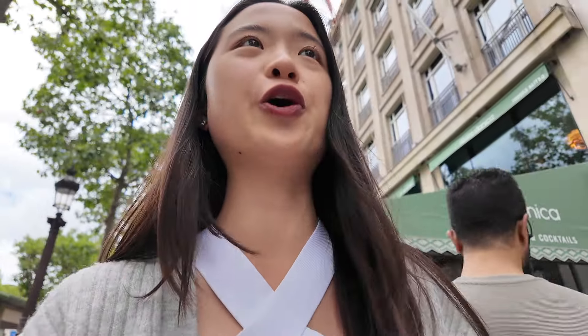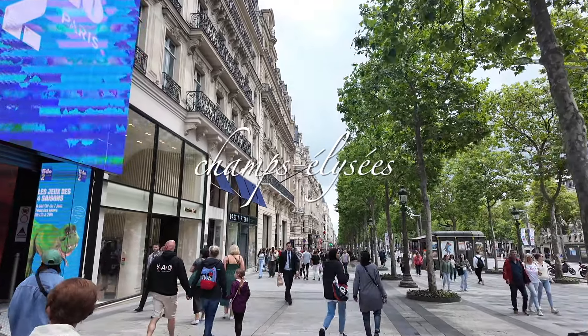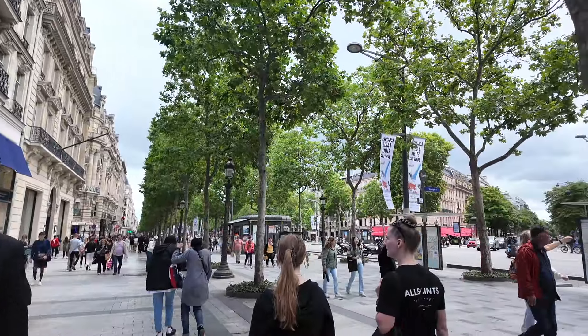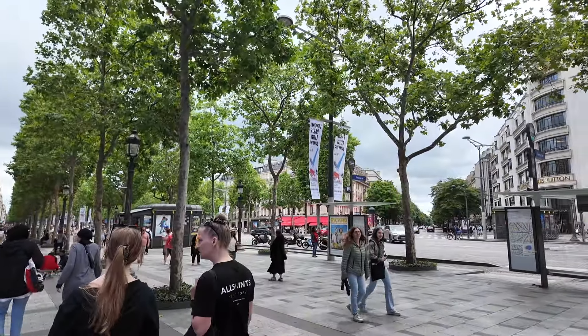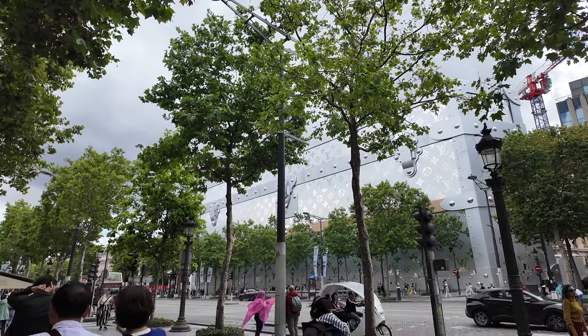It's good — it's like creamy! So we just ate lunch and we're at the Champs-Élysées in Paris, which is the famous shopping street. All the luxury shops are here, so we're going to see if I end up getting anything today. Look at that LV store — it looks crazy!